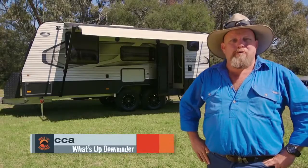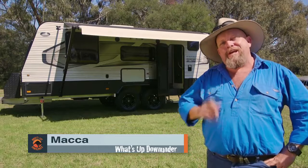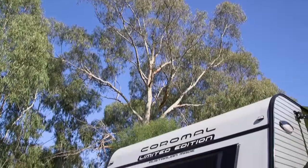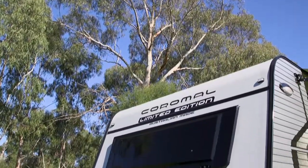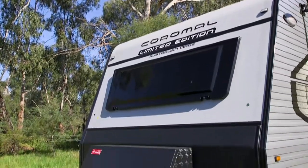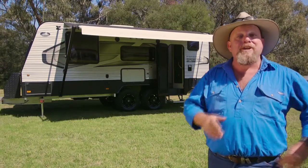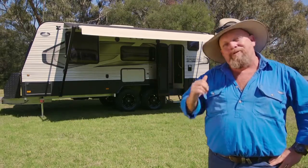One of the highlights of life on the road for me is the time I get in the afternoon when we've finished work to sit down and enjoy the great outdoors. There's probably nothing better to sit beside while you're doing that than a Coromel Element 612 Limited Edition — it has got everything you need to soak up the end of the day with your mates. Come on, let's go and check it out.